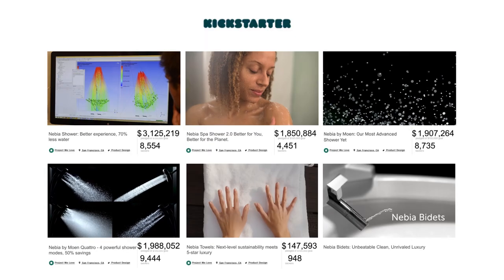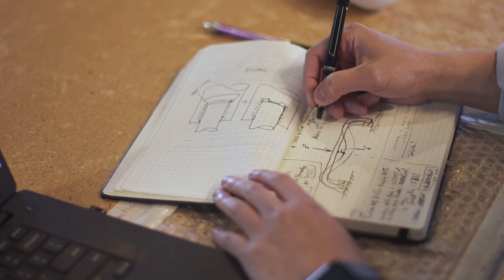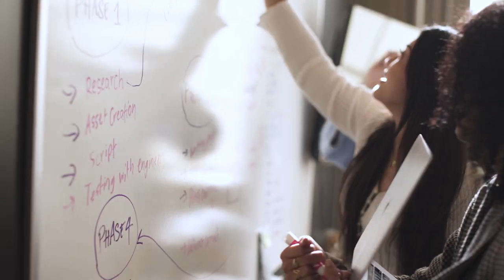This is our sixth Kickstarter, and we're here thanks to this amazing community of backers. Our bidets are in their final stages of development, and our production is ready to go. Please back our campaign. Once you try a Nebbia bidet, we guarantee you'll never go back. From all of us at Nebbia, thank you. We'll see you next time.